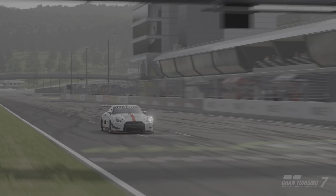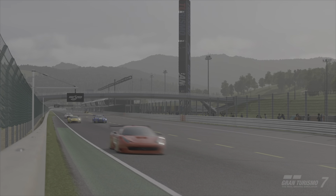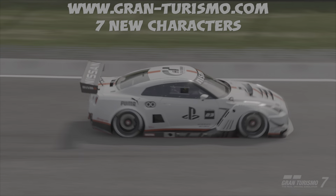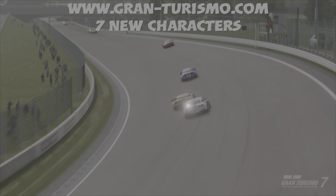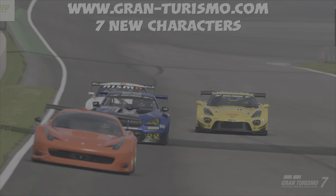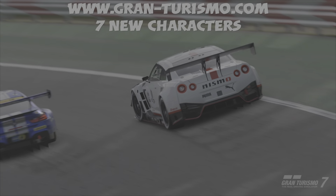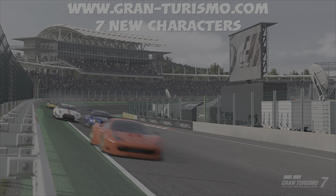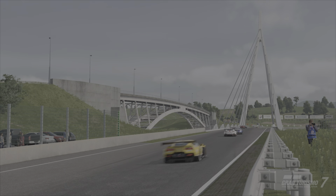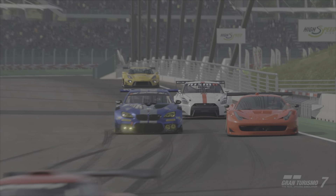After looking through all the details of update 1.36, four remaining features stood out. First, interaction with characters — seven new characters were added, including five designers and two characters accessible with certain cars in the garage. To find that list of characters and cars, go to www.gran-turismo.com, navigate to the news section, then update 1.36 details, under Section 5 Cafe.